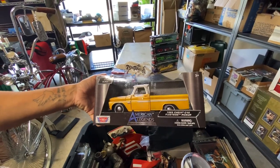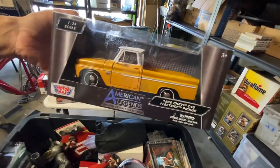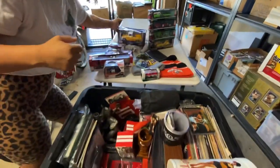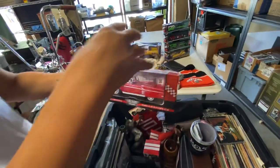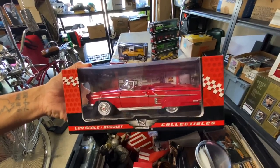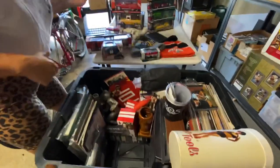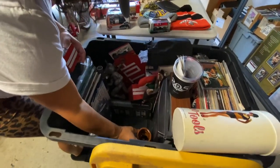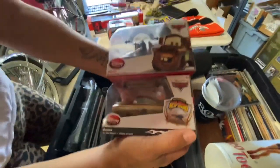American Legends - 1966 Chevy C10! Dang, that's nice. You got some nice stuff, baby. Look at this - '58 Chevy Impala! Wow, guys, that's nice. I'm totally geeked - if you're not, I'm freaking ecstatic right now. What is that? We'll figure it out later. It's like the whole car collection!